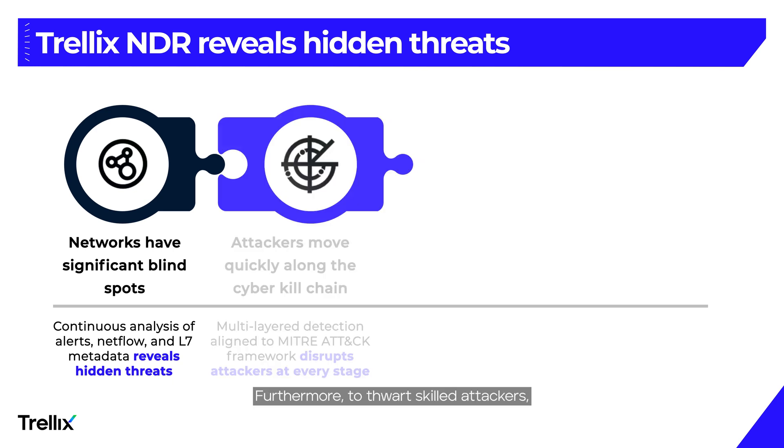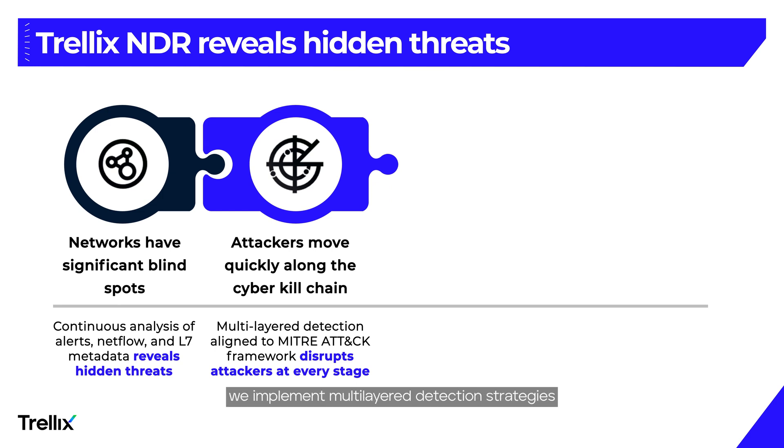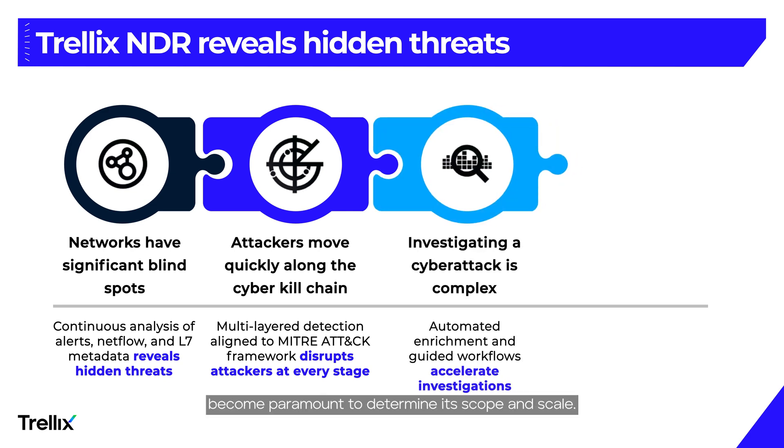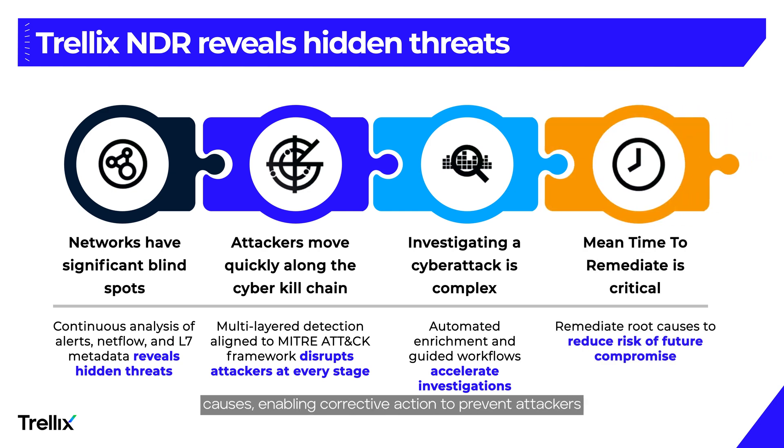Furthermore, to thwart skilled attackers, we implement multi-layered detection strategies aligned with the MITRE ATT&CK framework. Once identified, swift and effective breach investigations become paramount to determine its scope and scale. Did you intercept it early? How extensive is the infiltration? How many endpoints have been compromised? Most importantly, we empower you to grasp the root causes, enabling corrective action to prevent attackers from regaining access.